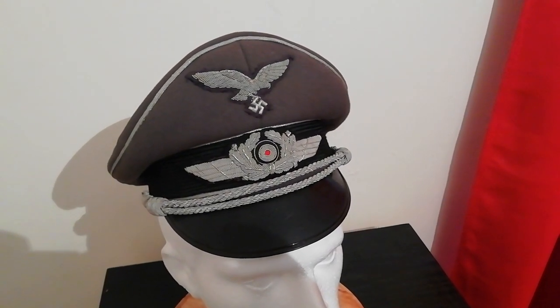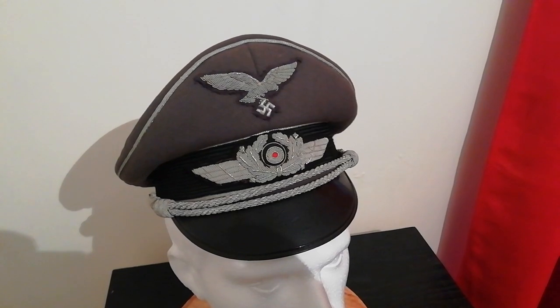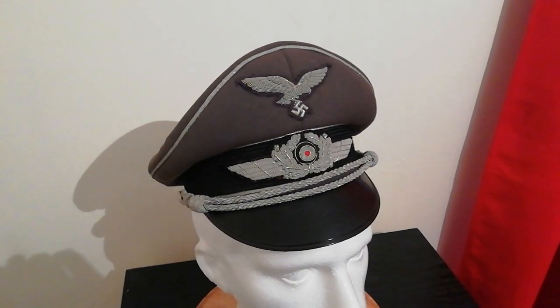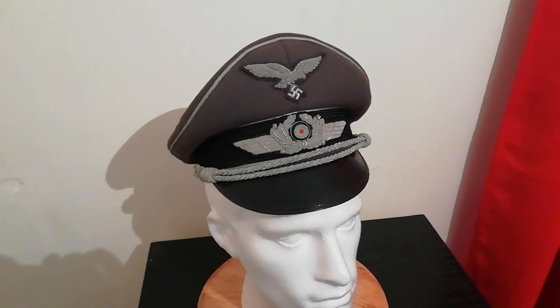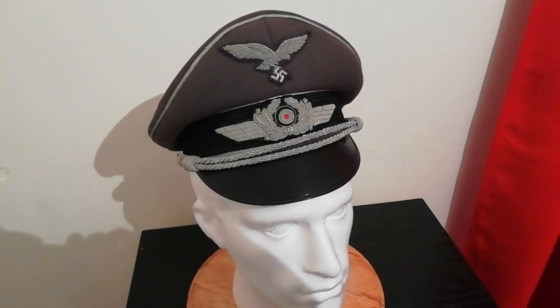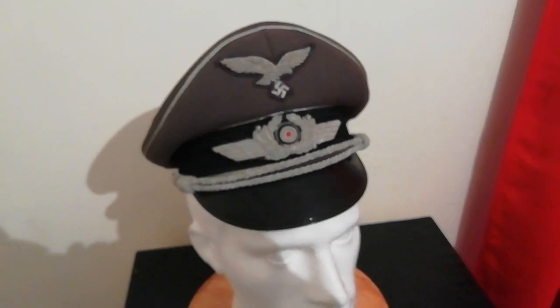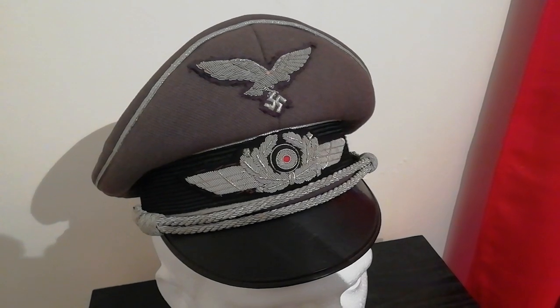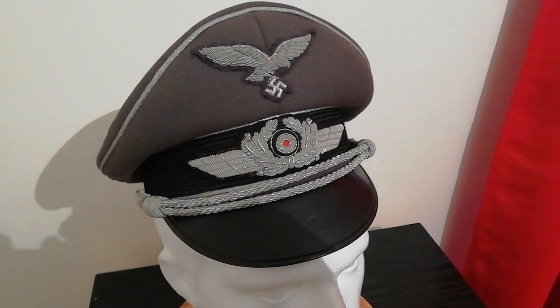Hello and welcome once again to Ground Zero Militaria, your humble custodian of military antiques. This is a World War Two German Luftwaffe officer's schirmmütze, or visor cap in English, and this one is piped silver for junior rank.